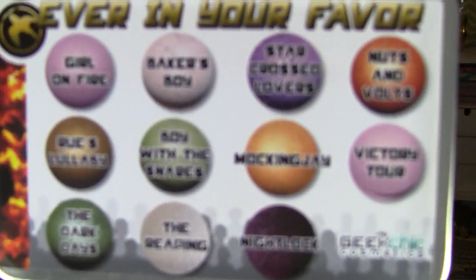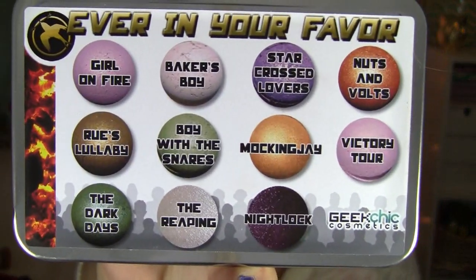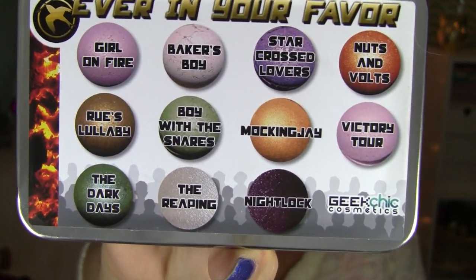There are nine different eyeshadows as well as two lipsticks. It all comes very nicely in this limited edition tin. And all the colors — I have to say I've already played with and messed with a little bit — are amazing.